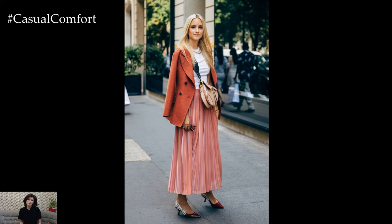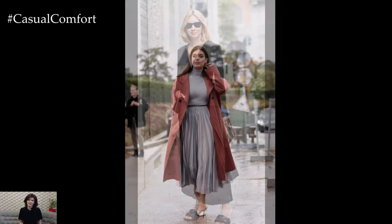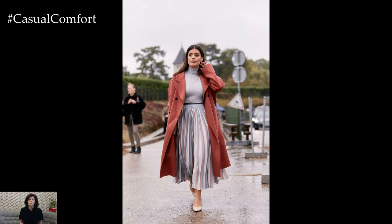The maxi skirt, with its flowing silhouette and timeless elegance, has long been a staple in women's wardrobes, offering versatility and effortless style for various occasions.